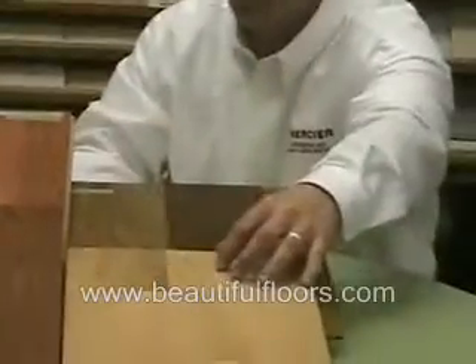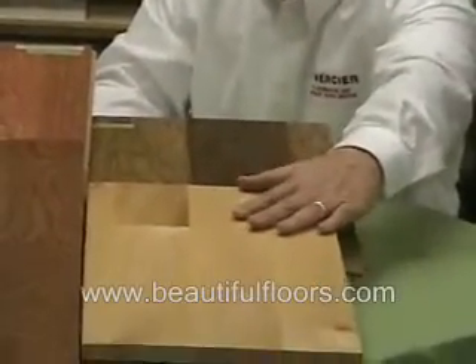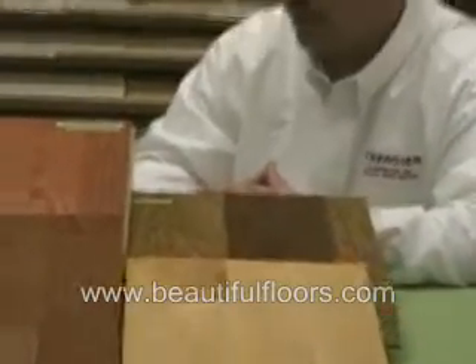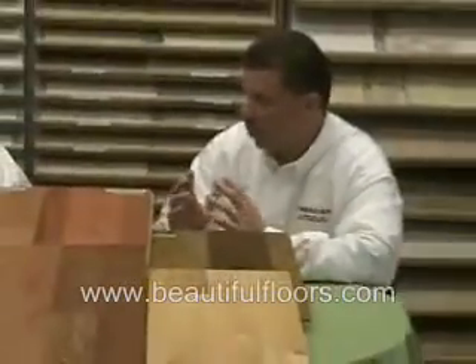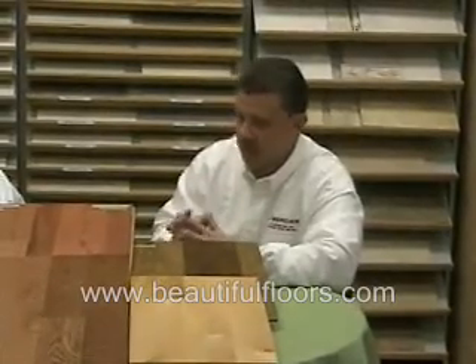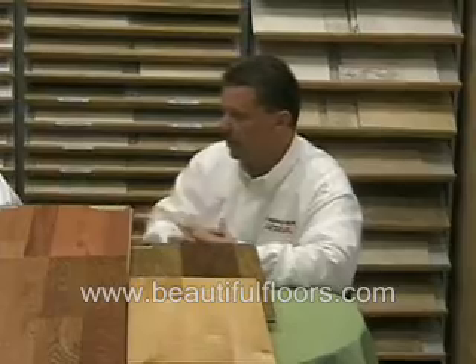If you have a very contemporary home, a very higher-end home, and you want a maple or birch type of clean, linear look, then obviously a maple or birch floor would suffice your needs too. So I look at the differences more visually than in terms of wearability, but again, you can have a soft floor and you can have a hard floor.